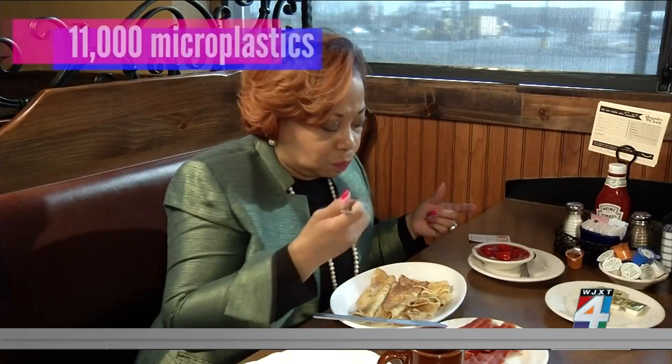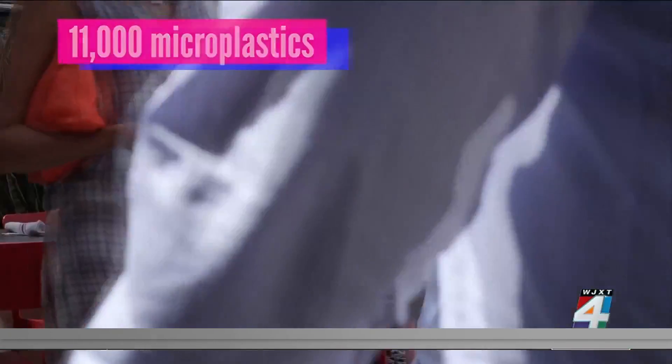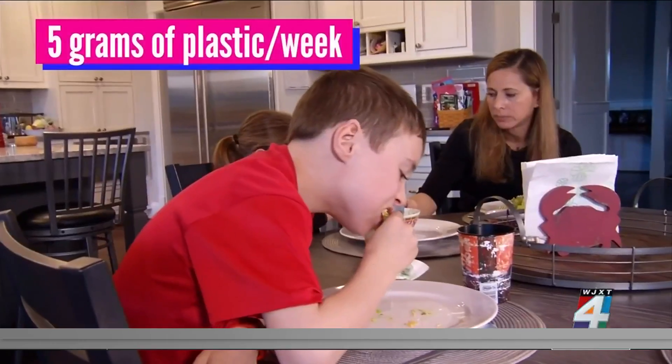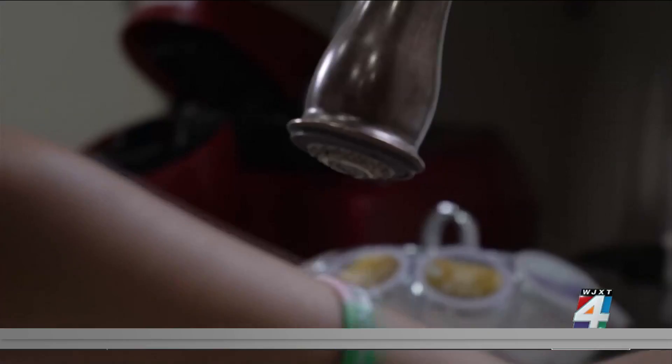You also get it from seafoods like fish, oysters, shrimp. Americans consume more than 11,000 microplastics every year from our food. It's reported that's an average of 5 grams of microplastic every week — the equivalent of a credit card.